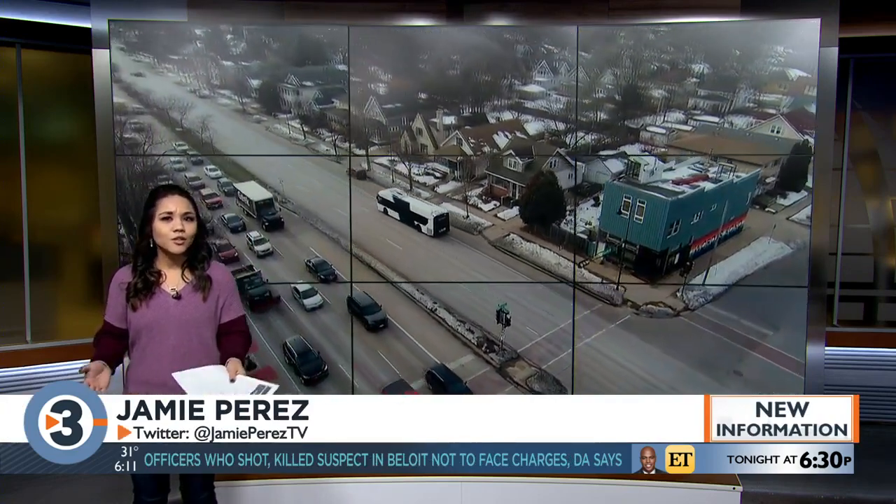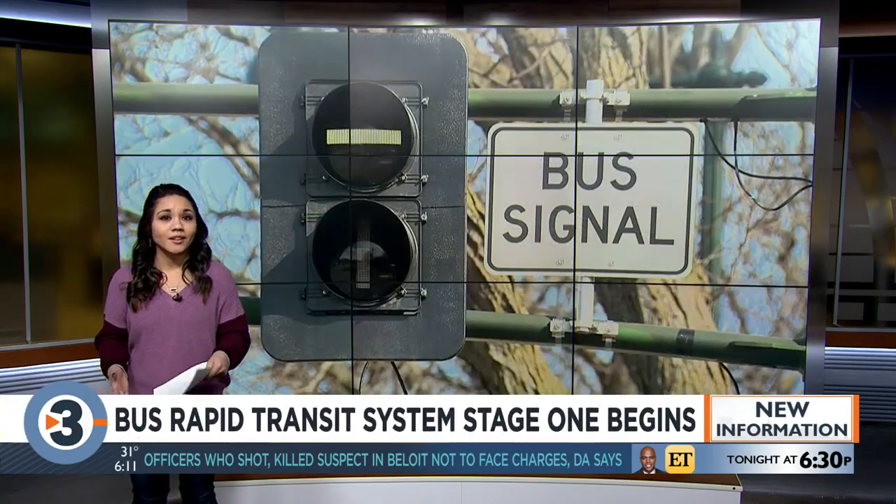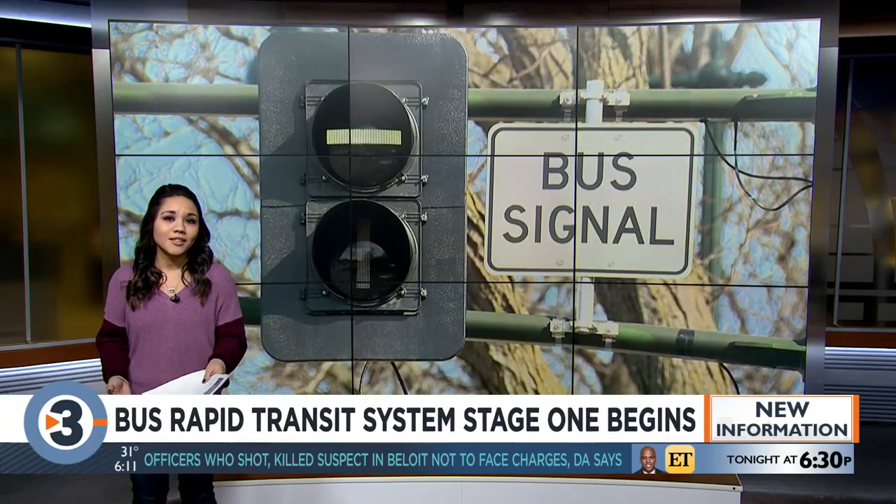These are called Q-Jump signals, and they basically allow buses to drive right through red lights. With these being the first of their kind in the state, we were wondering how this works with traffic coming in other directions, and how much time it's really saving.